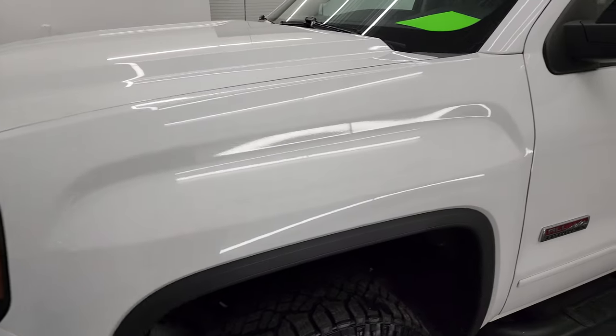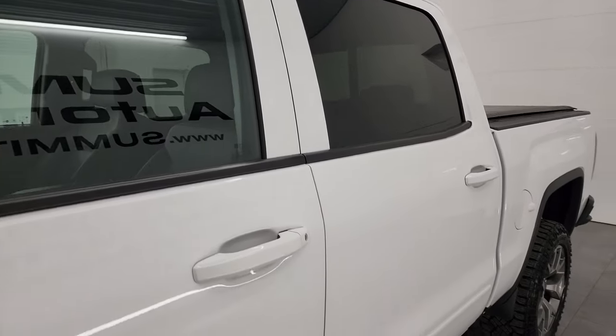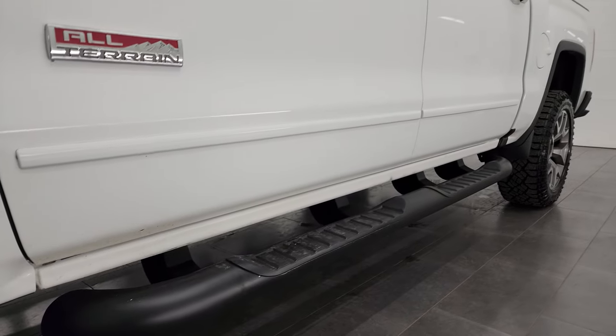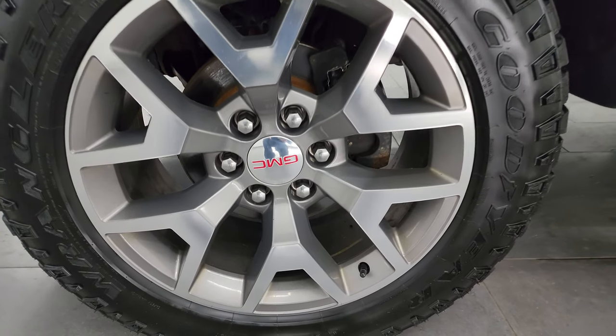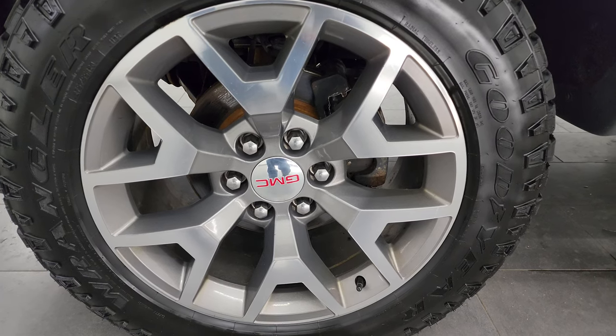Summit White Clear Coat is the color. I shoot all my videos in 4K so if you have HD capabilities, turn them on right now because it is your best way to check out the quality, condition, options, and cleanliness of the truck before seeing it in person. If you like the video, you can subscribe to my YouTube channel at youtube.com/SummitAuto. Click the bell notification to get updates on the videos I do each and every day, as well as access to one of the largest catalogs of vehicle walk-arounds on YouTube.